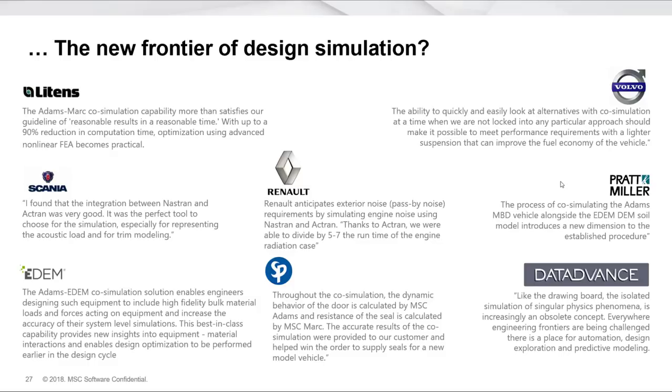We're seeing a lot of interest — not just from customers, but also from our partners and frankly the rest of the industry. It's clear there is a need for this. Designs don't just operate in one domain. As one of our partners puts it, the days of isolated simulation of singular physics phenomena is increasingly an obsolete concept. When I consider the designs I've ever worked on, I have to agree — I just want my design to work. I'm less concerned about the individual physics of any particular discipline and really concerned about how my design works.